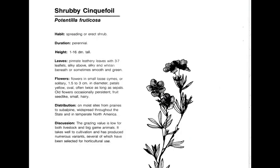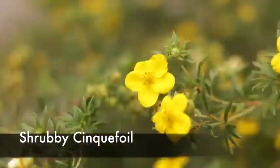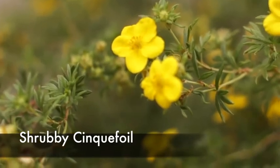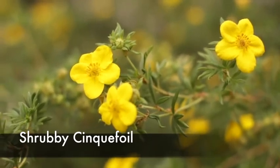Shrubby cinquefoil, or Dasiphora fruticosa, is a perennial, native, cool season increaser. This plant has low palatability for livestock and wildlife, but is often used as an indicator of high grazing levels when you see a lot of utilization on a particular range site. It can grow taller than normal. Many people use it as an ornamental because of its very pretty yellow flower. The leaves are often hairy, which is where the name shrubby cinquefoil comes from.